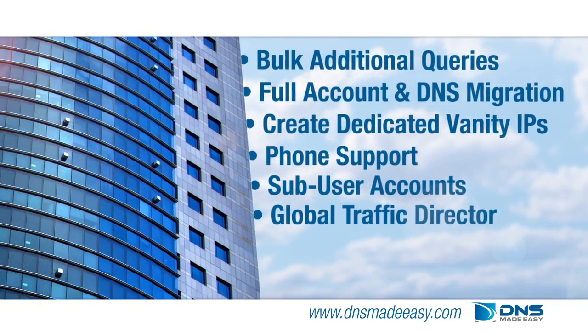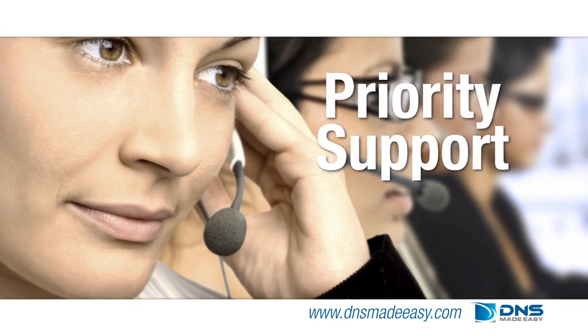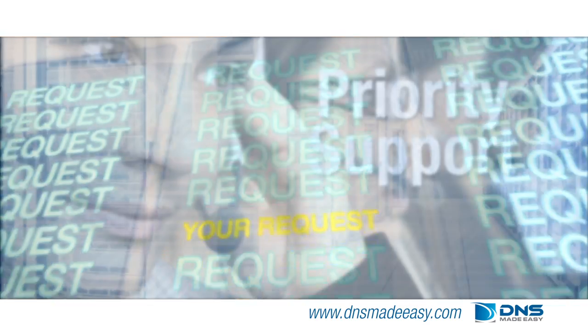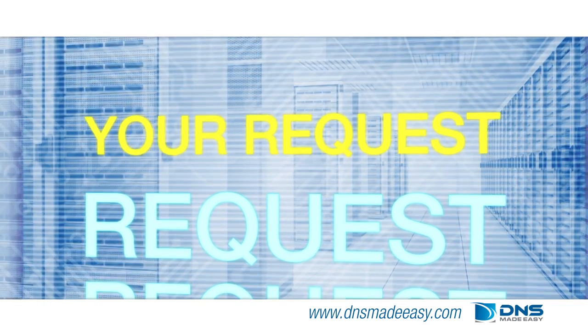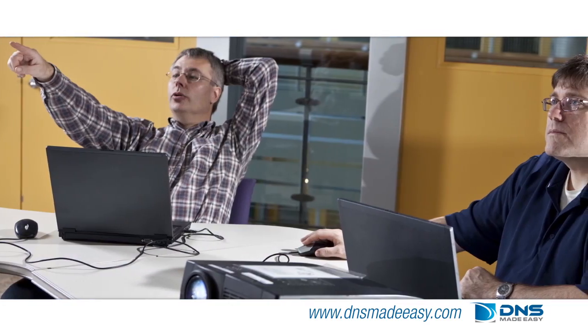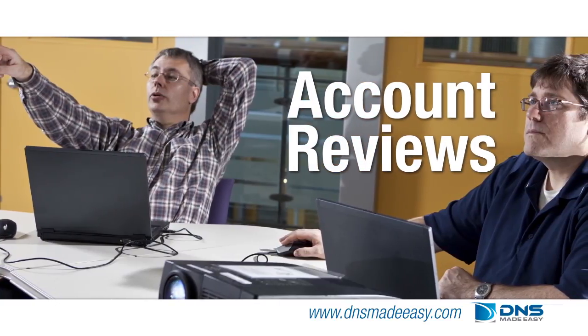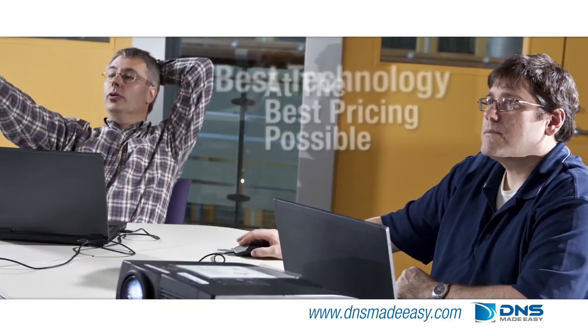Beyond key features and pricing, the corporate advantage also gives you priority support through our ticketing system, launching your request to the head of our support queue. Require a more personal touch? Corporate clients also receive periodic account reviews to make certain they are always using the best technology and are receiving the best pricing possible.